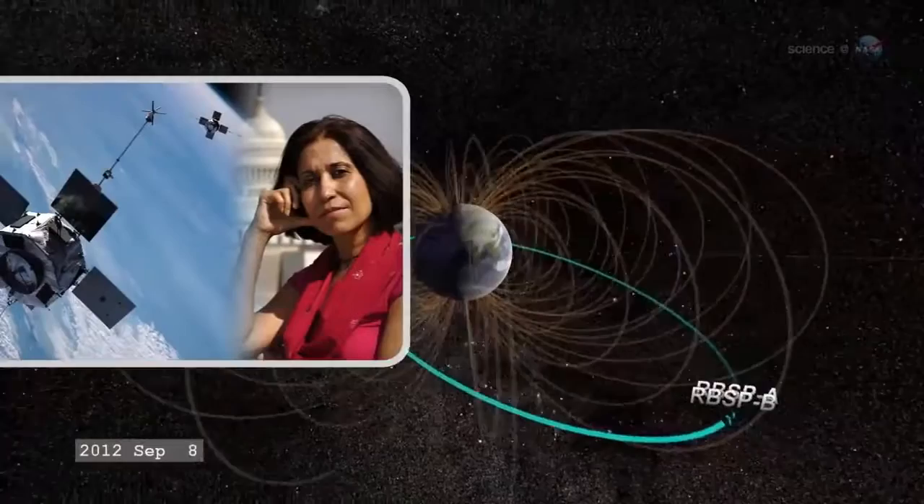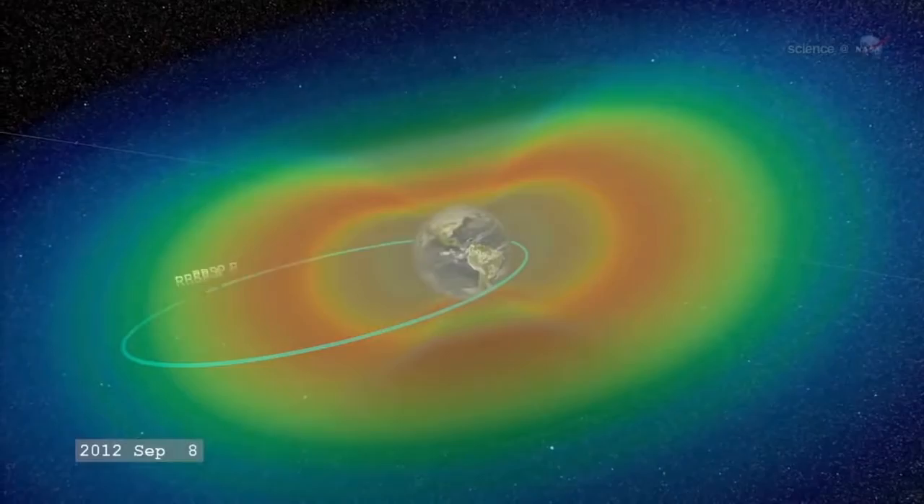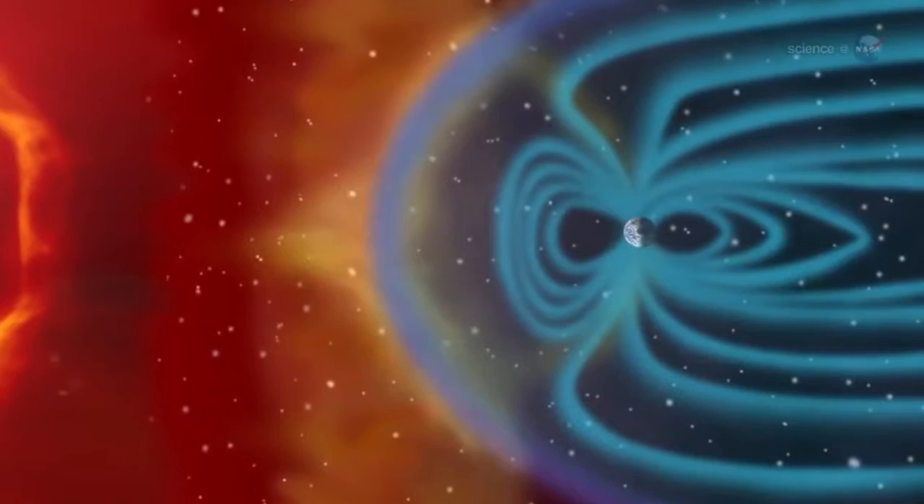The Radiation Belt Storm Probes directly address these down-to-earth problems, says Lika Guhathakurta, the lead program scientist of NASA's Living with the Star program, which manages the mission. RBSP is a unique mix of pure science and practical application. One of the biggest mysteries of the radiation belts is the crazy way they react to solar storms. Almost anything can happen, says Sybeck.